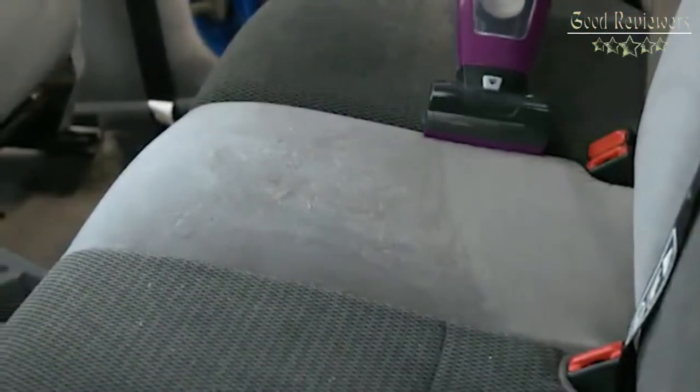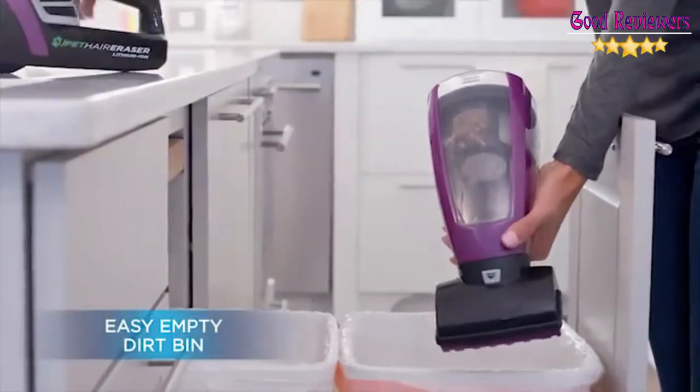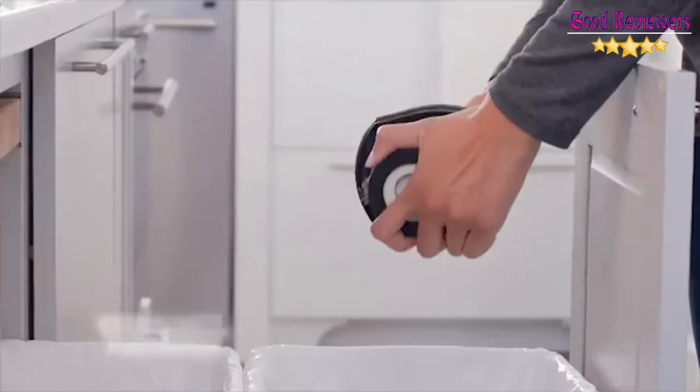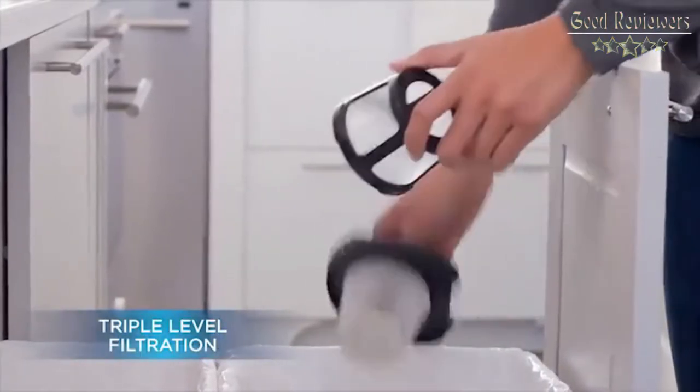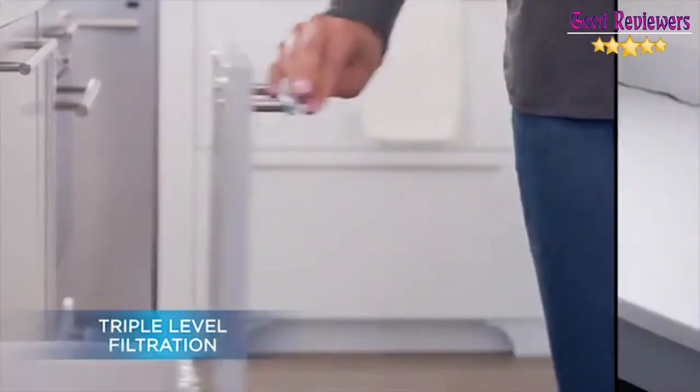Bissell will donate $5 for each Pet Hair Eraser lithium-ion purchase upon activation. Remove more embedded dirt and pet hair with a motorized brush tool and lithium-ion battery, with a large, easy-to-empty dirt bin to help get rid of pet hair easily.